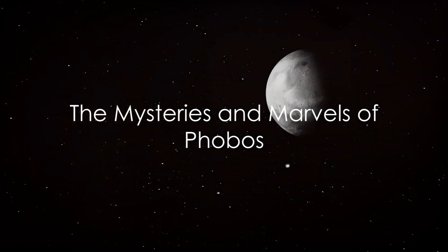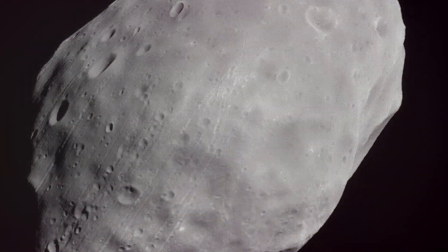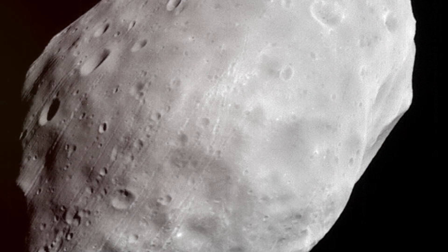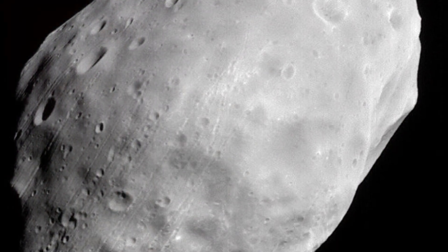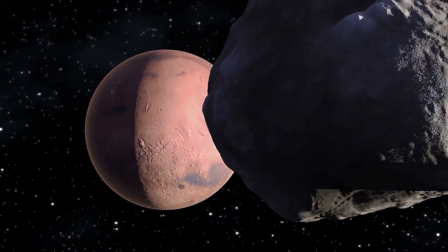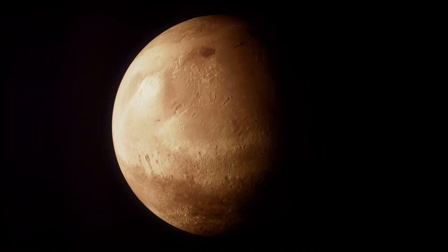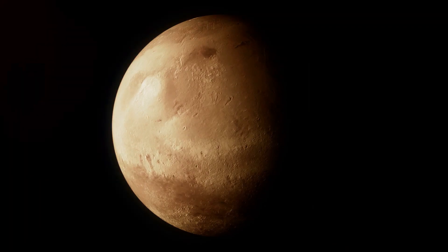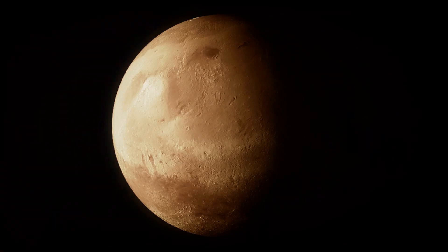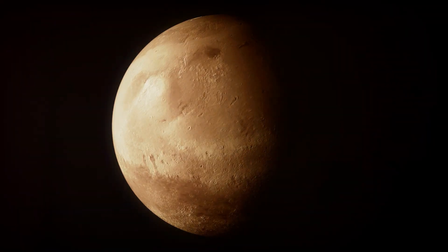Phobos, though small, holds many secrets and surprises. This potato-shaped moon with its irregular shape is nothing like the celestial bodies we're typically familiar with. Its longest axis measures just about 17 miles, while the shortest is a mere 13 miles. Its small size, however, doesn't make it any less intriguing. Phobos orbits Mars at an incredibly close distance, closer than any other known moon to its planet.